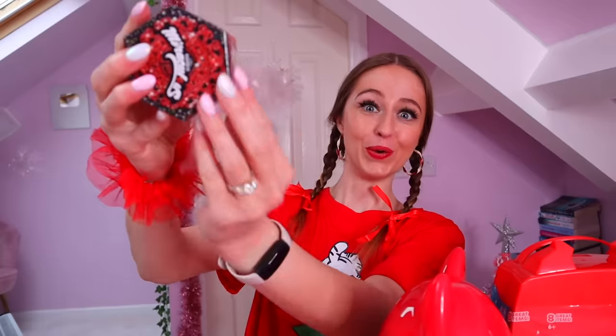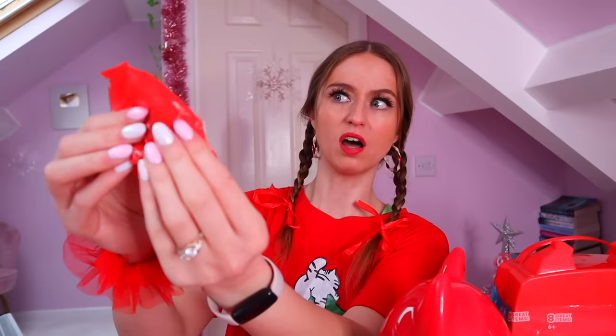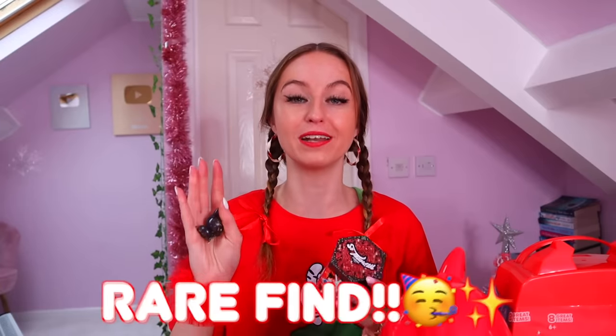I'm going to go for the middle one first. Even the bags are red — it's like they knew I was going to film this video. Oh my gosh, we've literally just found a glitter rare on our very first item out of 100!